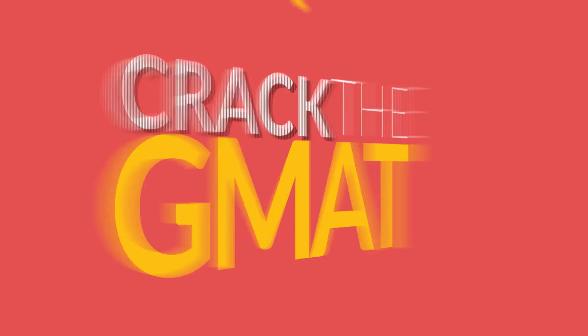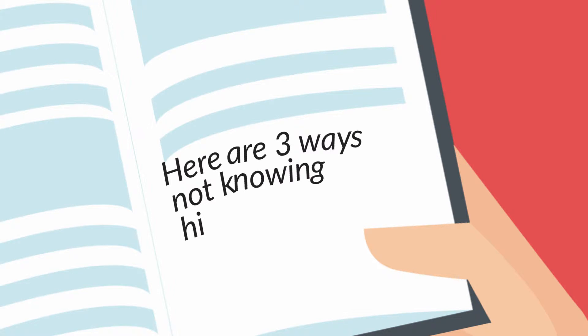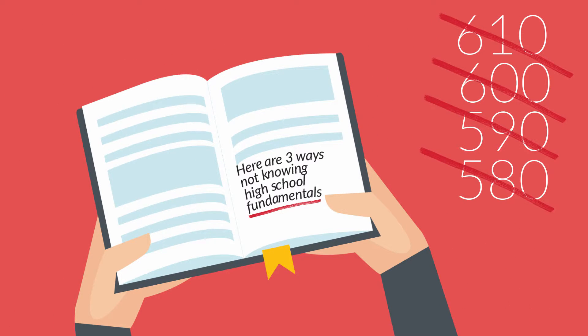To crack the GMAT, you need to know the fundamentals. Here are three ways not knowing high school fundamentals can impact your GMAT performance.